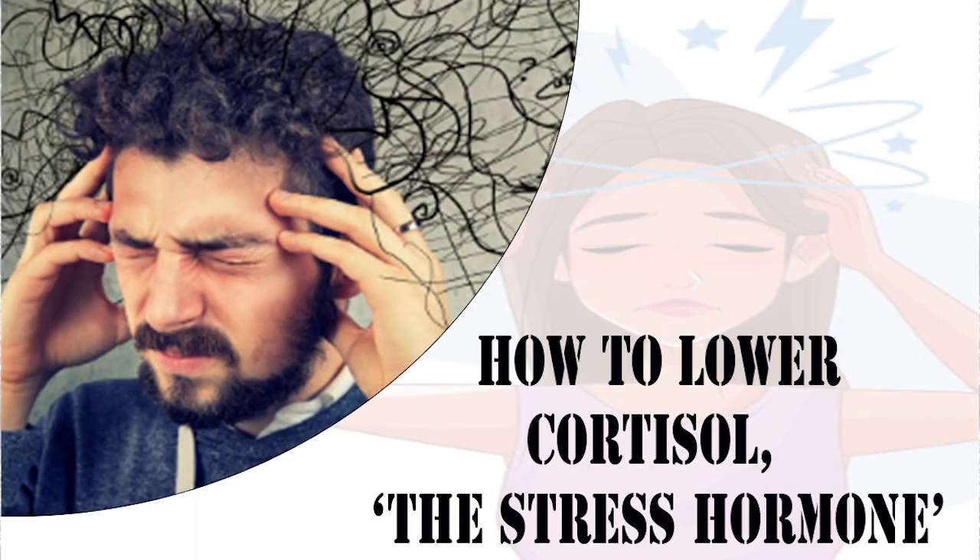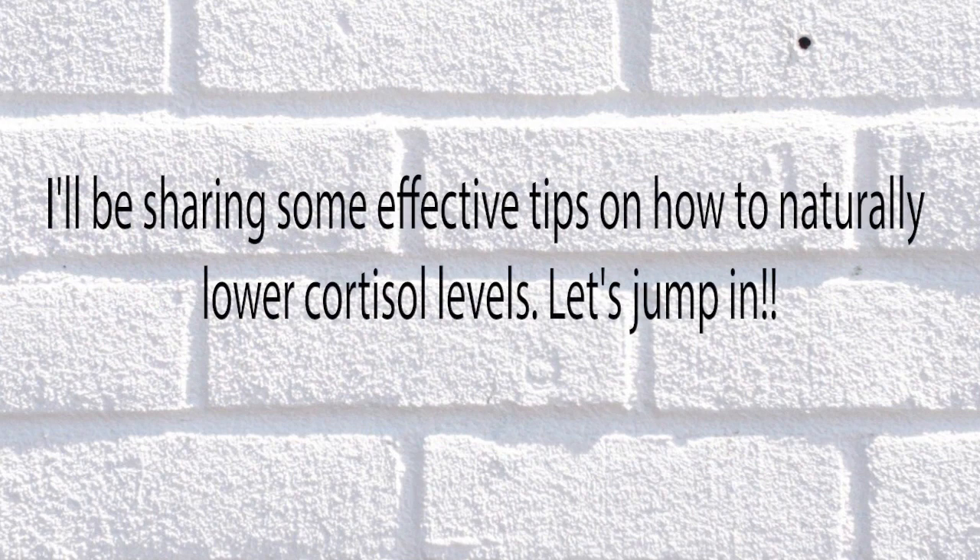Today, we're talking about something that affects many of us: cortisol, the stress hormone. I'll be sharing some effective tips on how to naturally lower cortisol levels. Let's jump in.